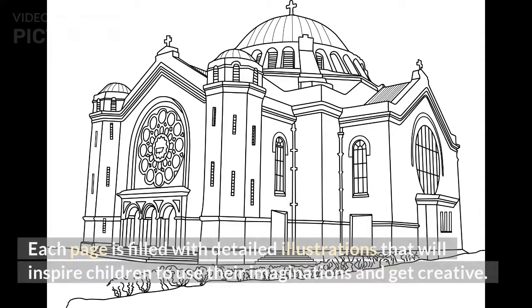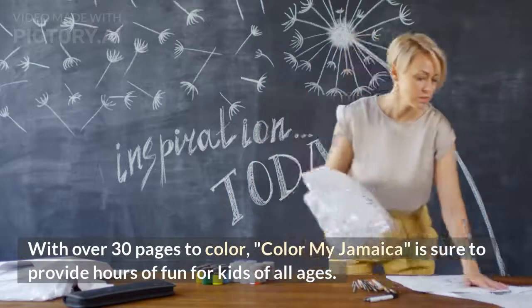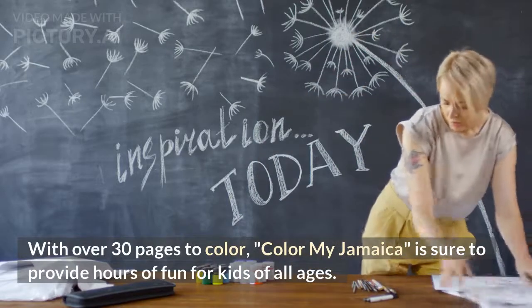Each page is filled with detailed illustrations that will inspire children to use their imaginations and get creative. With over 30 pages to color, Color My Jamaica is sure to provide hours of fun for kids of all ages.